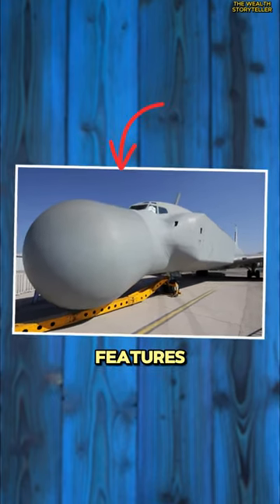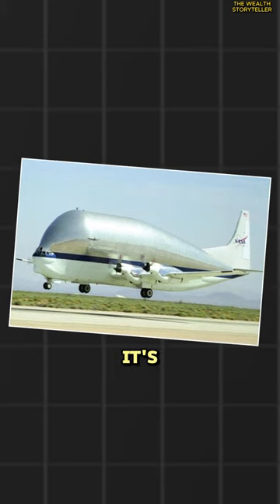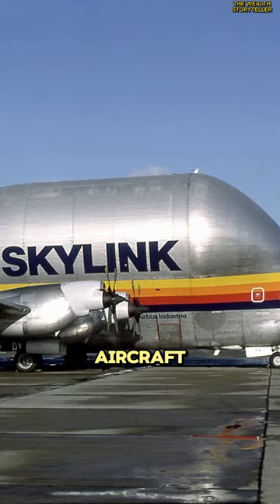Ugliest designs with incredible features. First, the Aerospace Line Super Guppy. Despite its appearance suggesting it's about to burst at the seams, this aircraft is an engineering marvel.